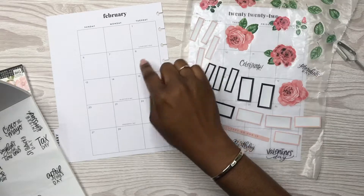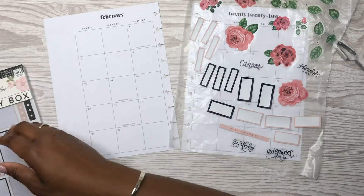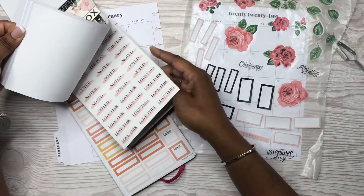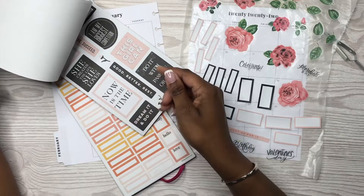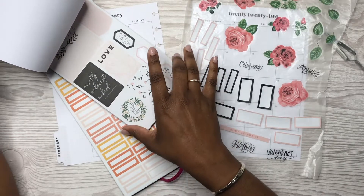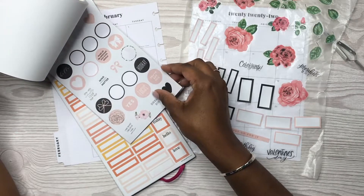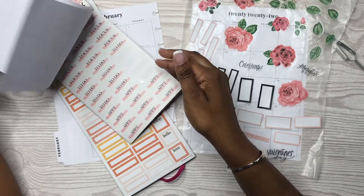I'd like a Lunar New Year sticker but there's not one in this sticker book. These colors go better with the stickers in this other sticker book — they are kind of an exact match. But if I need to use those stickers I can always come back to this one. They really are an exact match.